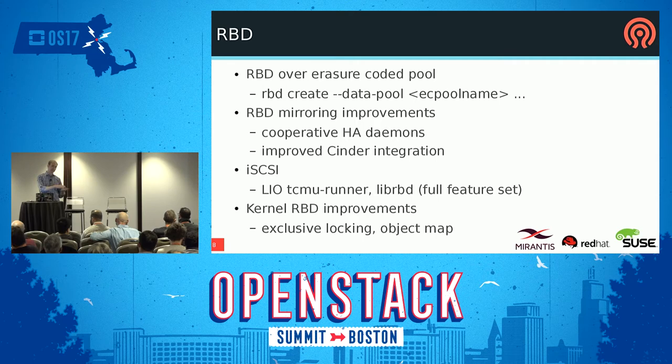On the kernel side, there have been lots of RBD improvements keeping up with CRUSH, OSD, and cluster protocol changes. RBD specifically — the exclusive locking stuff is now in the upstream kernel, and support for the object map, which are both kind of old features but they're now in the kernel. So if you're using the native kernel block device, you can get that stuff.